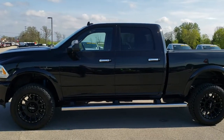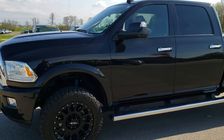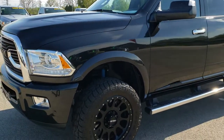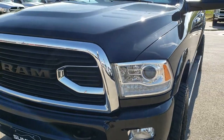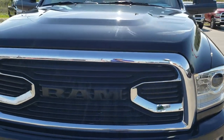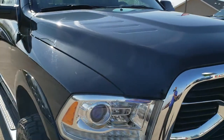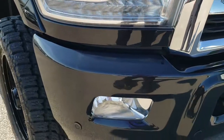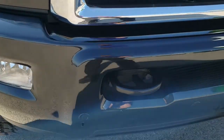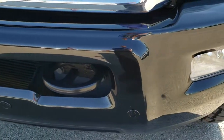This is stock number 10110. We are here at Summit Automotive in Fond du Lac, Wisconsin — your new and used heavy-duty truck and Ram headquarters. Today we are checking out this super clean 2017 Ram 2500 Crew Cab Short Box Laramie Limited. This vehicle has a 6.7 liter Cummins diesel.